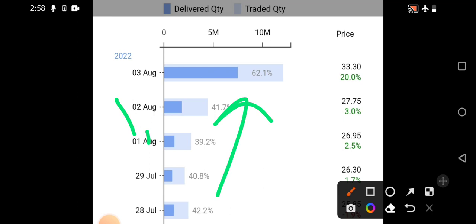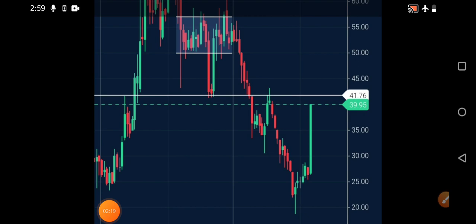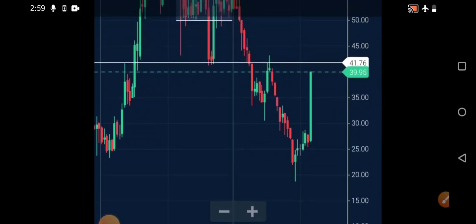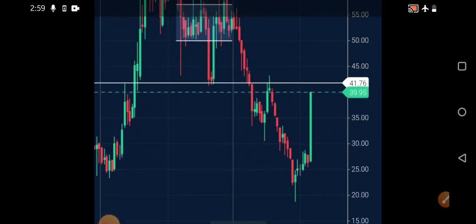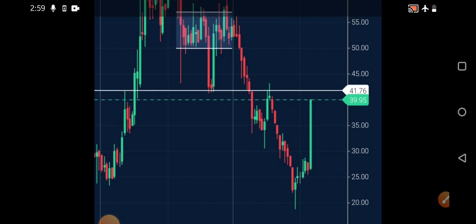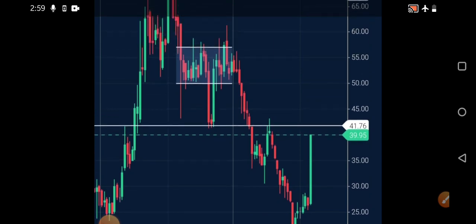Today it has come almost closer to the next important major level. Firstly, on the weekly chart, you can see today it closed somewhere around 39.95. I have marked one important level at 41.76 — this level was drawn way back when the stock used to trade near that zone. After that it came down; now it is approaching the same level again. Closing above this zone is going to be very very important in the coming days. If it closes above this particular level tomorrow, we can expect it will go in the upside direction.